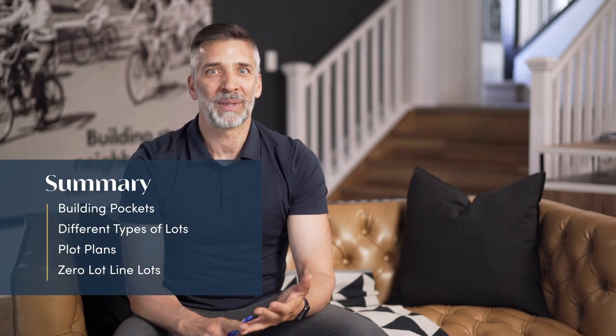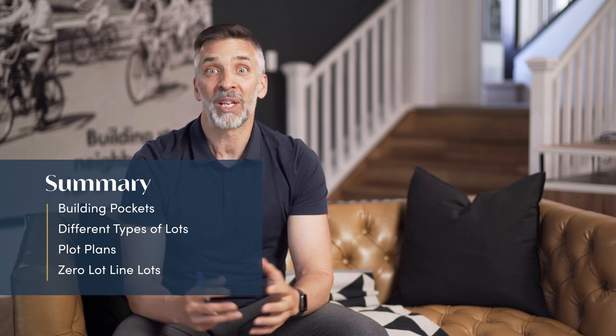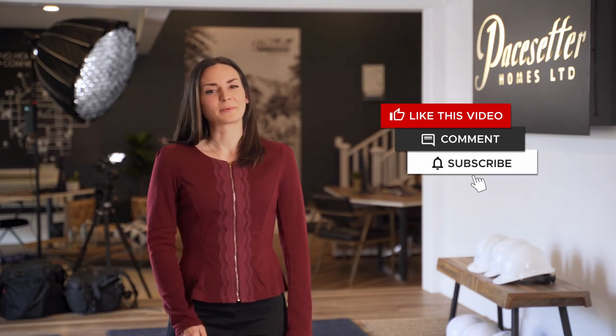Today we were able to go through building pockets, the different types of lots, looking at plot plans, and zero lot line lots. I hope that gave you some valuable information you can take with you when choosing your next lot. For more details about lot options and communities in and around Edmonton that are available to build in, be sure to click the link in the description below to talk to our concierge and book an appointment. If you're a house hunter looking for new construction, be sure to like and subscribe to be notified of all of our upcoming videos. Thanks for watching and see you next time.